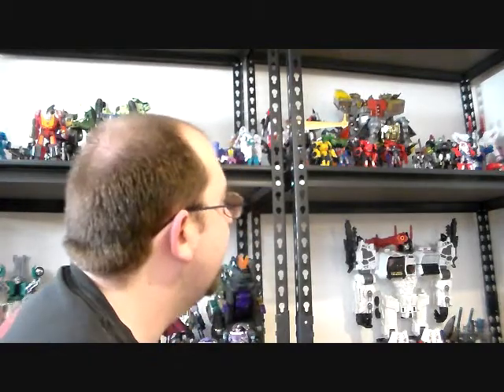We got a first look at Warpath in legend class, which looks good but not quite accurate — it's using the Megatron mold where he turns into a tank and the cannon ends up on his forearm. The cannon is supposed to come out of the chest, but I know they're just reusing the mold. I will definitely be getting him.